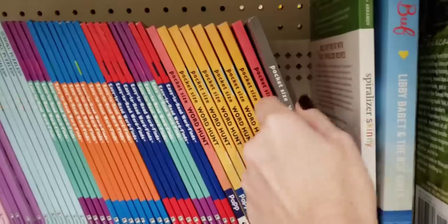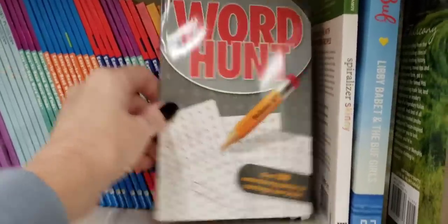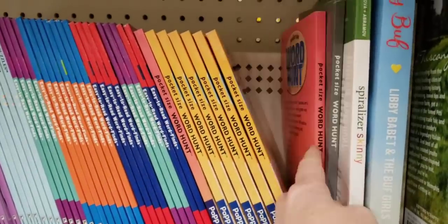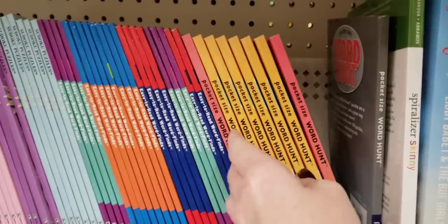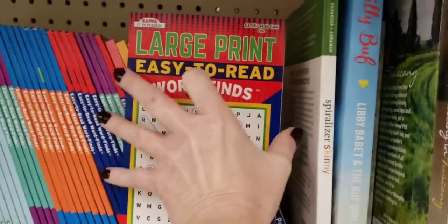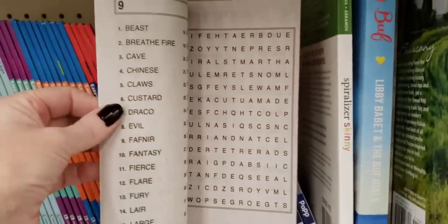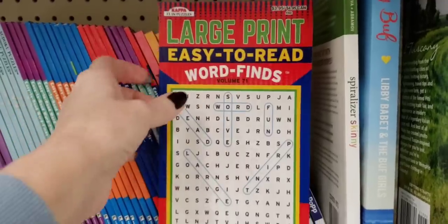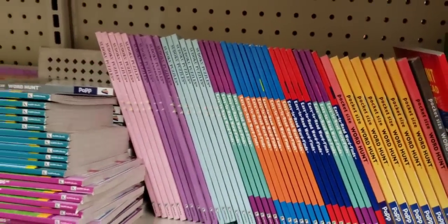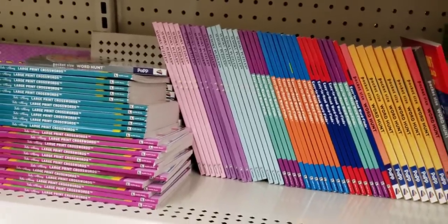They have so many word hunt books. I love these things, and so does my son. But since I'm getting older, my eyesight is not that well, so I need the large print. Easy to — oh yeah, that's for me, right there. Gotta love getting old. I keep telling myself I love it.